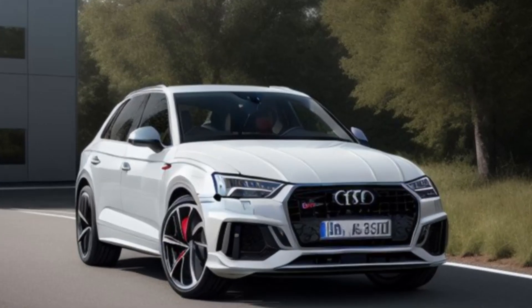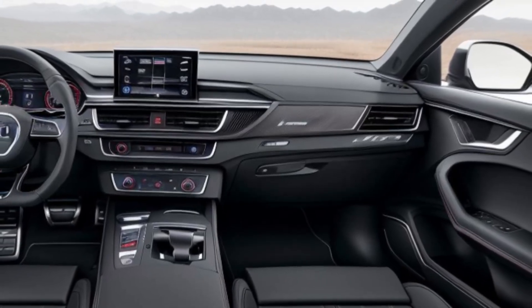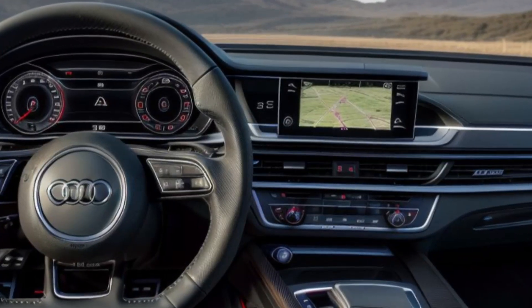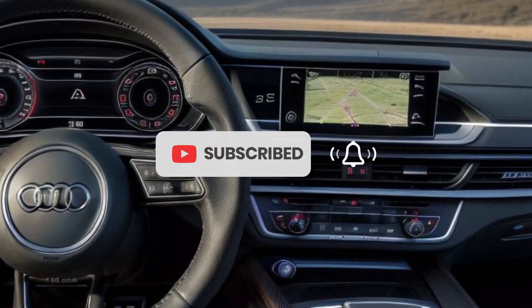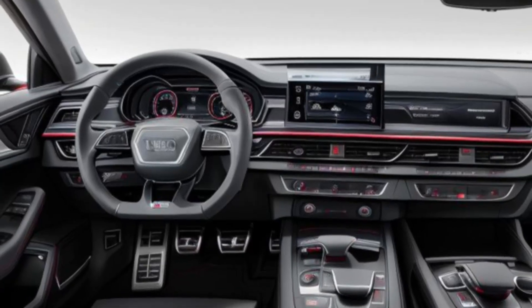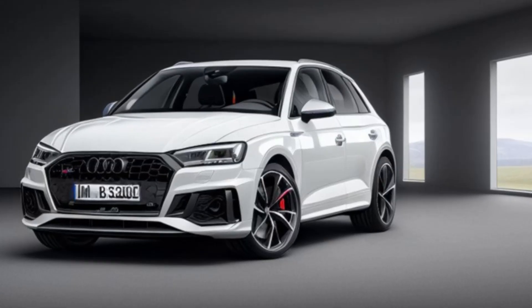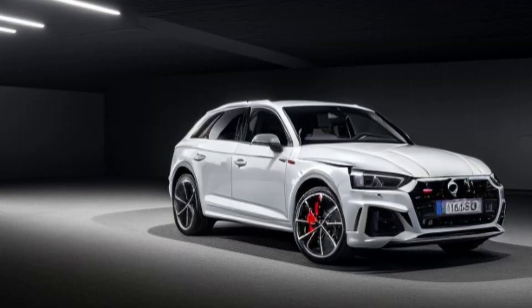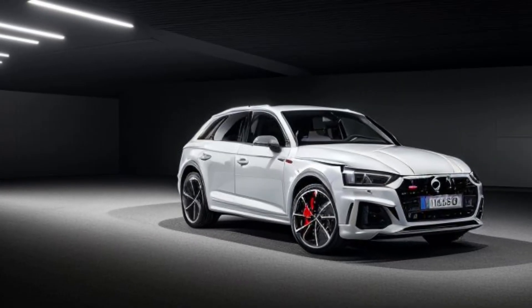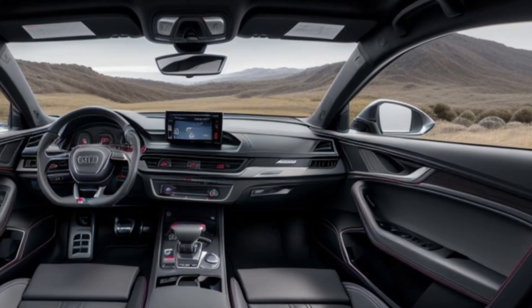Inside, performance meets luxury and technology. The 2026 Audi RS Q5 continues Audi's tradition of blending performance-oriented design with luxurious comfort. The cabin is wrapped in high-quality materials, including Nappa leather and Alcantara, with RS-specific carbon fiber and aluminum trim adding a sense of race-inspired refinement. The sport seats offer excellent bolstering, ensuring drivers and passengers are comfortably held during dynamic driving.